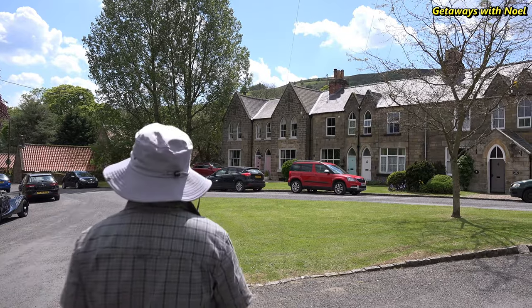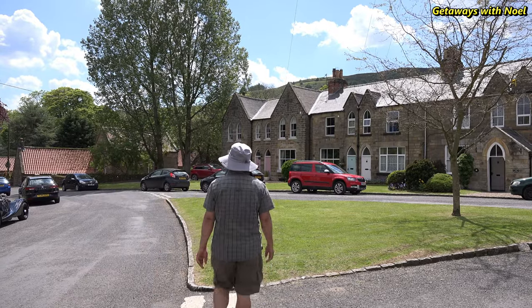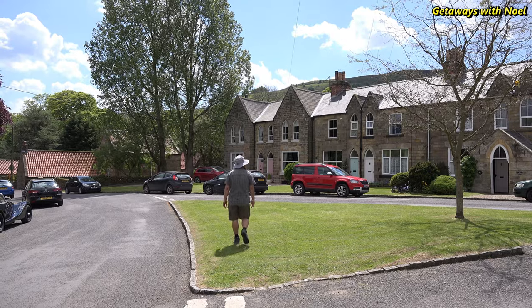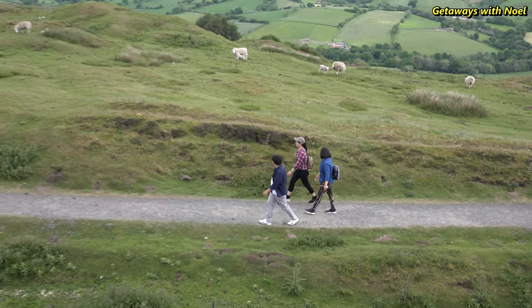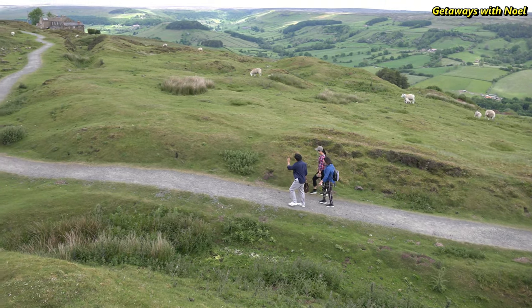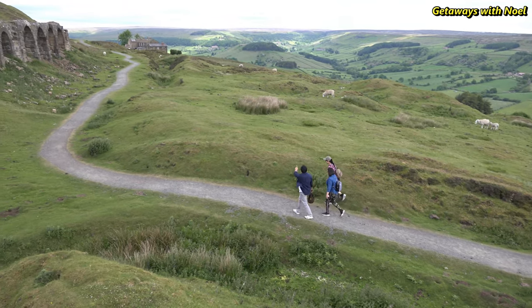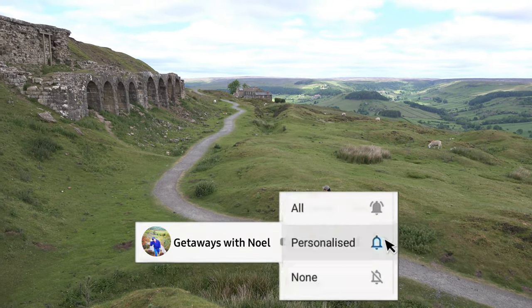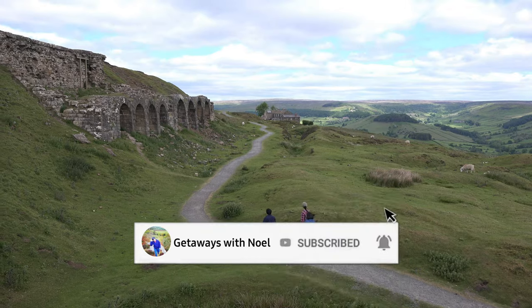I was pleasantly surprised by the scenery of Rosedale, as it was not what I think is typical of the North York Moors — it was more like the Yorkshire Dales. I would recommend making Rosedale one of the places to visit when in the North York Moors. If you like this video, please give me a thumbs up, comment, share, subscribe, and hit the notification bell for more getaways. Thank you for watching.